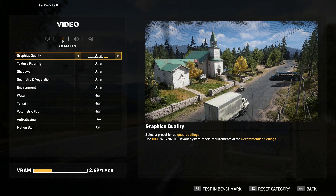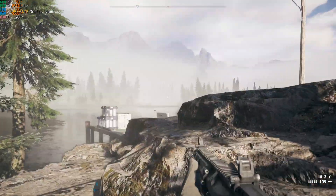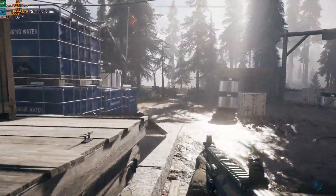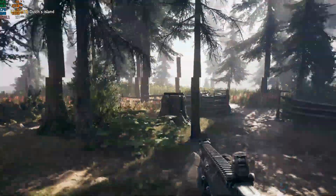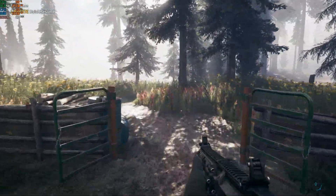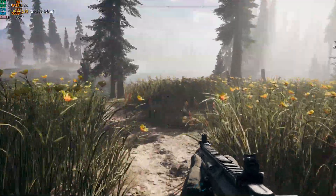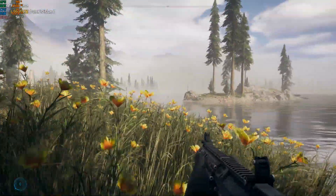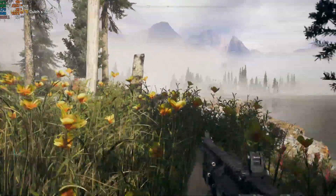Far Cry 5 using the ultra graphics quality preset. We do a little outdoor adventure — ziplining, walking around, enjoying the scenery and sunshine — and we're getting very good performance. Frame rates are in the 80s and 90s, sometimes even up to 100. GPU usage is in the 80s and 90s as well, and CPU usage is about 30–40%. Very smooth gameplay, no problem whatsoever.